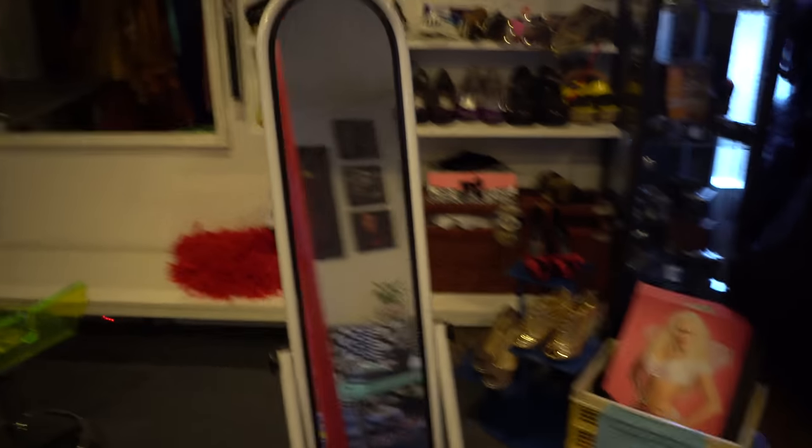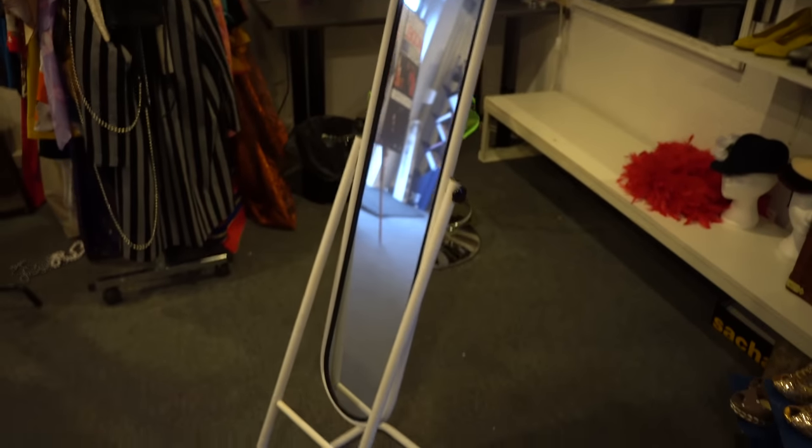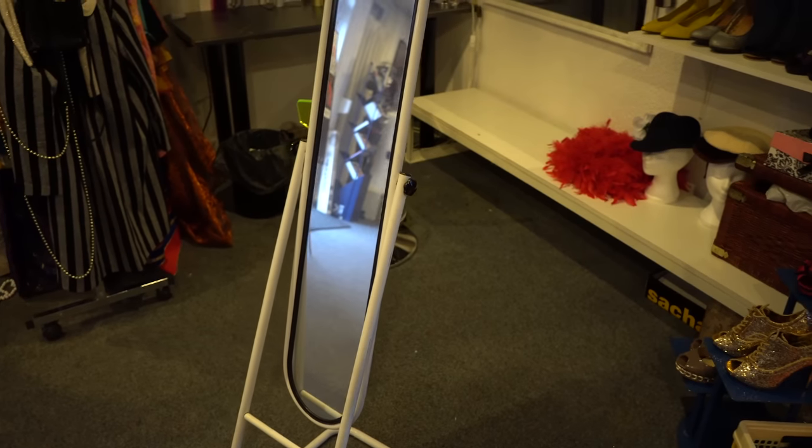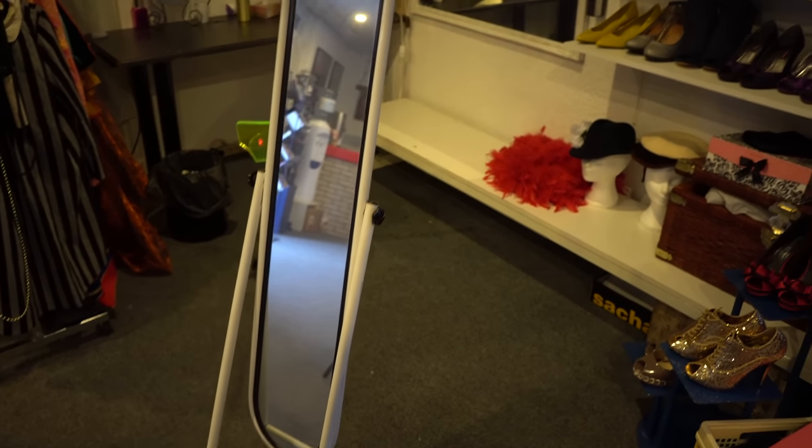Here we have a really cool mirror and we're gonna use this because the Alpha 6500 doesn't have a flip-out screen, so I'm gonna place this behind it so I can see what I'm filming. And the first response from an intern who sees a dead cat on top of a microphone? 'Can I pet it?' Isn't that cute?